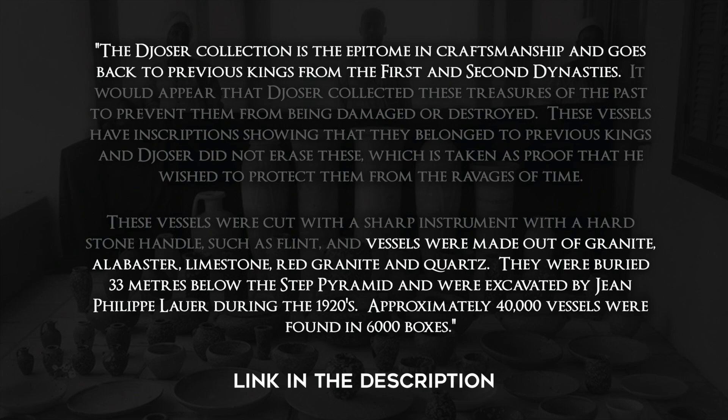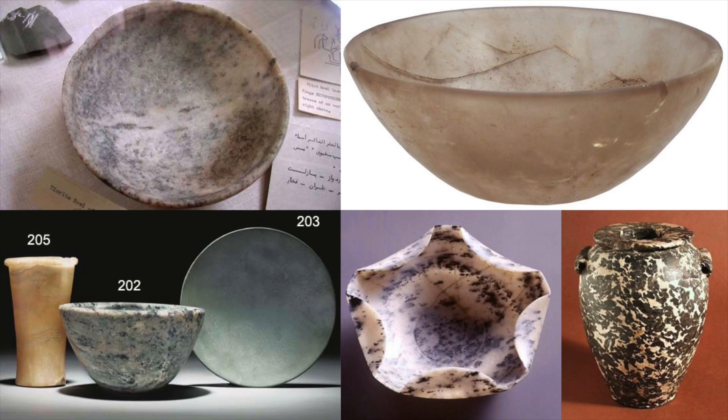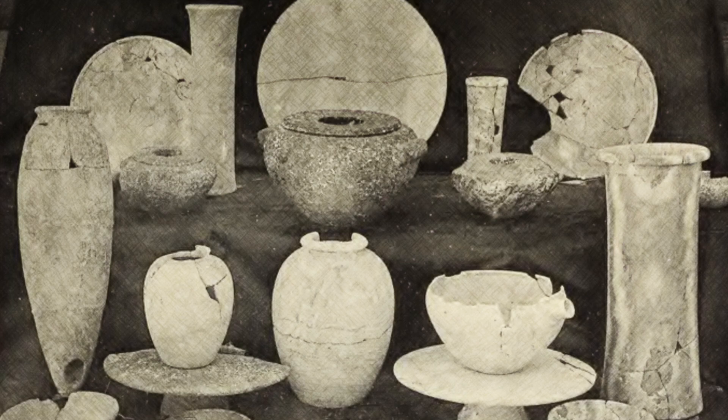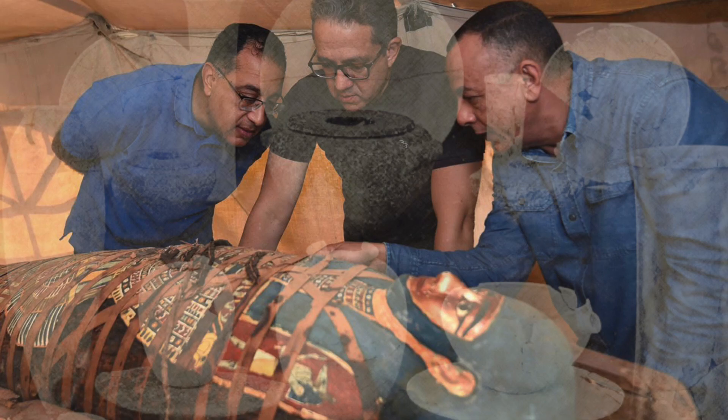Approximately 40,000 vessels were found in 6,000 boxes. They were buried 33 meters below the Step Pyramid and were excavated by Jean-Philippe Lauer during the 1920s. These stone artifacts predate the Pyramid of Djoser and were crafted during the earliest chapters of ancient Egypt. The sheer quantity and amazing level of quality speaks volumes about the capabilities of those ancient craftsmen who were making huge amounts of stone masterpieces during some of the earliest times of human civilization, making this one of the largest collections of any king found in Egypt.